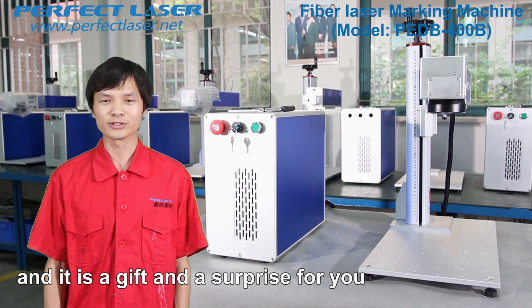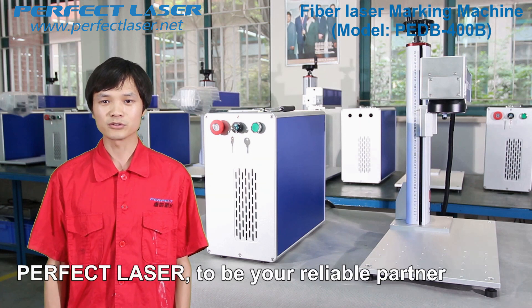It is a gift and a surprise for you. Perfect Laser — to be your reliable partner.